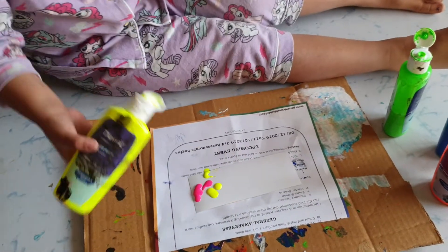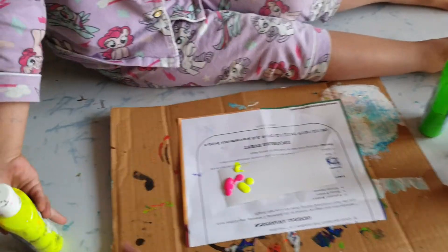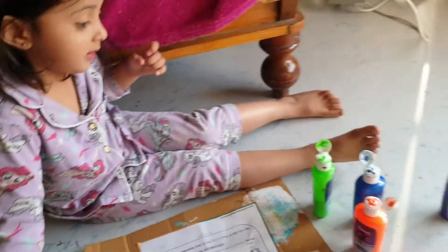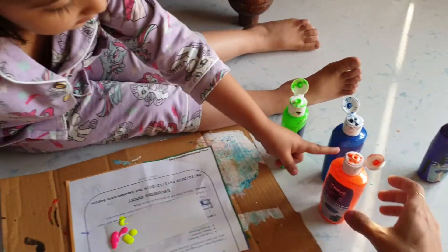Shall I help you to put some colors, baby? No. Put more? No. Then, which color? Orange? Okay.